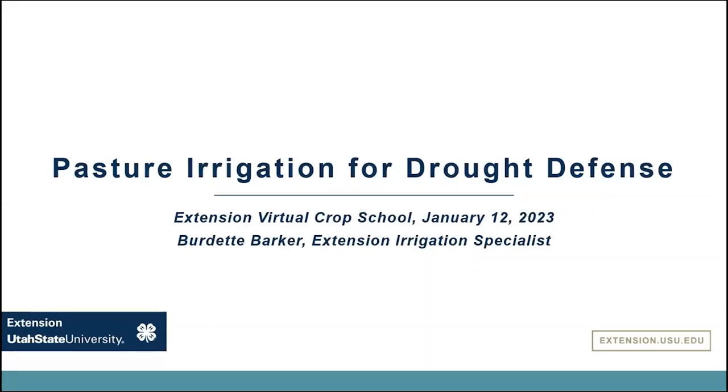I'm going to talk about some things to consider when irrigating pasture in a water-short year, but many are things that we shouldn't ignore on years when we're not as concerned about water either.